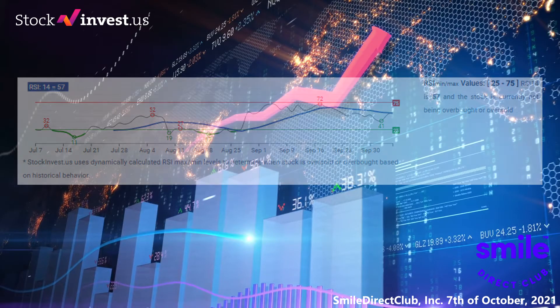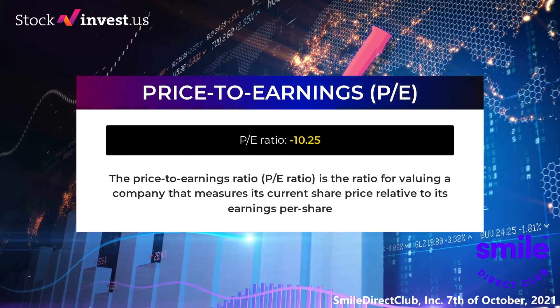The price to earnings ratio (P/E ratio) is the ratio for valuing a company that measures its current share price relative to its per share earnings. Smile Direct Club currently has a price to earnings ratio of minus 10.25. A negative high price to earnings ratio means the company has negative earnings or is losing money. Even the most established companies experience down periods due to environmental factors out of the company's control. However, companies that consistently show a negative P/E ratio are not generating sufficient profit and run the risk of bankruptcy.